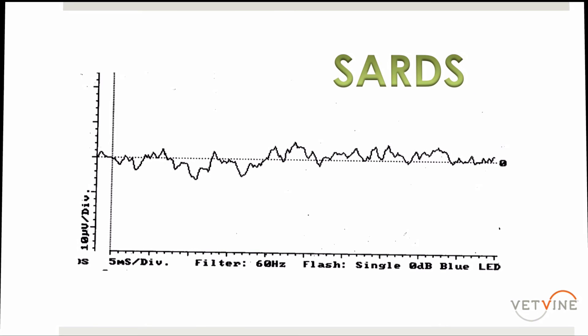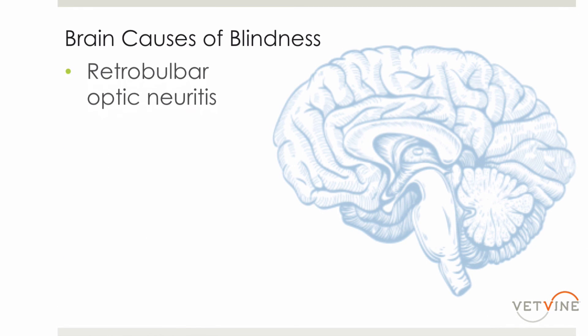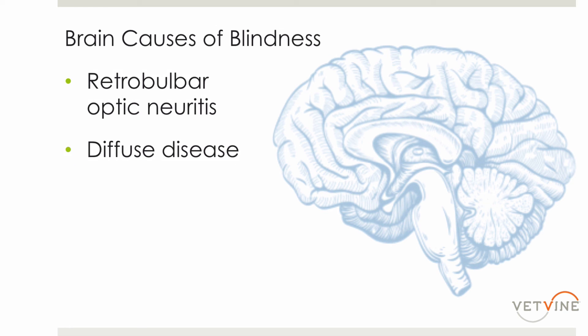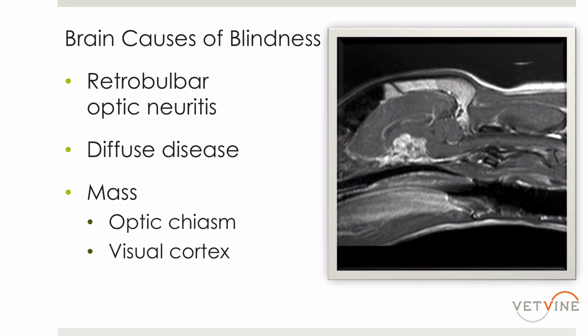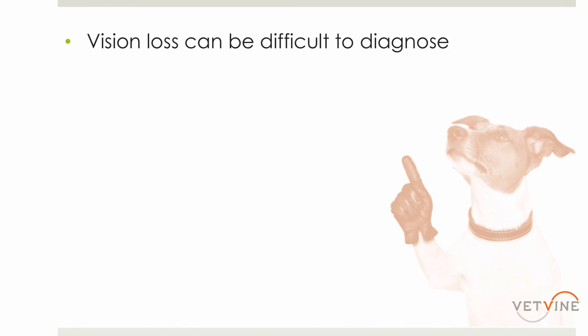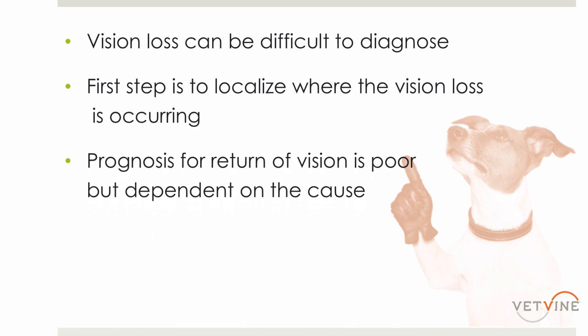Brain causes of vision loss can include retrobulbar optic neuritis, disease anywhere along the optic tract, as well as within the brain — which can be diffuse disease. There can also be a focal mass, as seen in the MRI here at the optic chiasm or within the visual cortex. When I see a normal electroretinogram in these dogs without any changes in the eye, my knee-jerk reaction is to refer them to a neurologist. In summary, vision loss in dogs and cats can be difficult to diagnose, and the first step is to localize where the vision loss is occurring. Unfortunately, even if you identify the lesion, the prognosis for the return of vision still remains relatively poor.